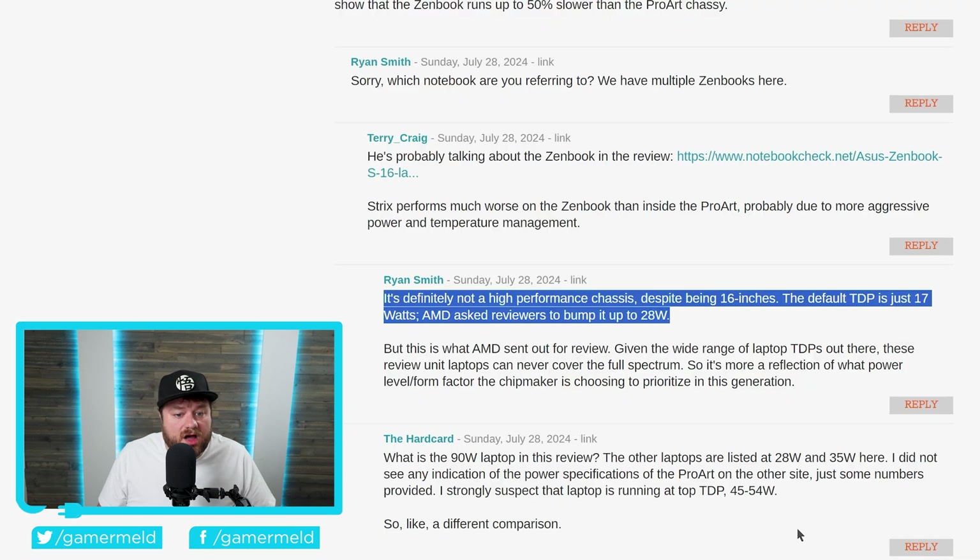Not only that, but if we look at the comment from the reviewer from AnandTech, you can see they actually state that the default TDP is just 17 watts for the ZenBook, but AMD asked reviewers to bump it up to 28 watts. That's nothing against the reviewer because they did note it was 28 watts. But if you were to purchase this thinking you're going to get that performance without switching it over to 28 watts, you're going to be sorely mistaken.